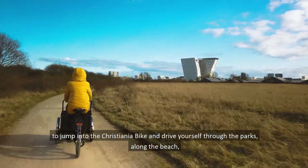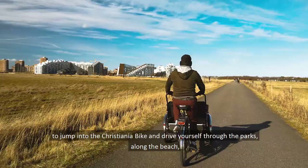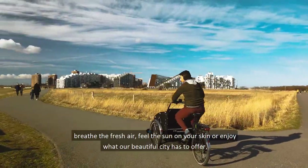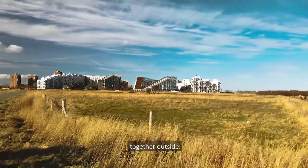Drive yourself through the parks, along the beach, breathe the fresh air, feel the sun on your skin, and enjoy what our beautiful city has to offer together outside. See you in the next few slides. Cheers.